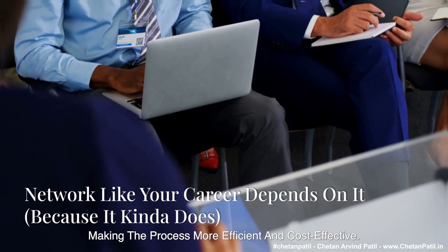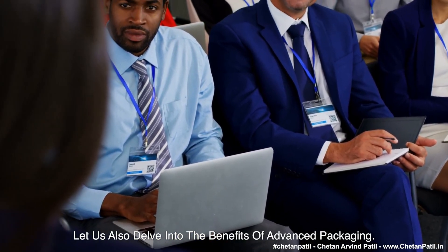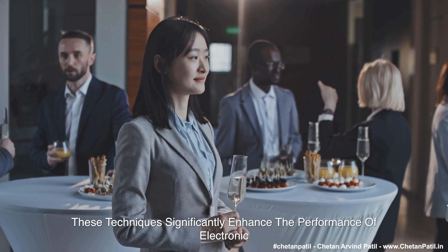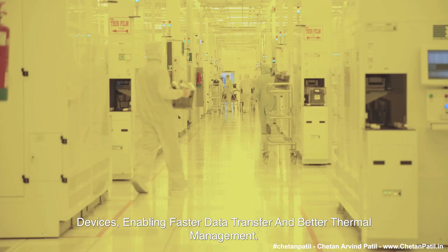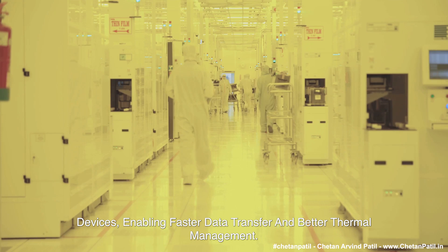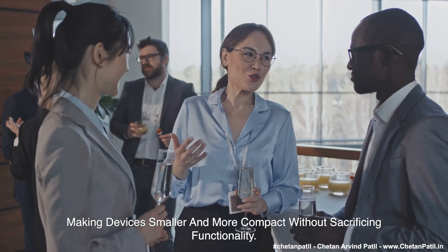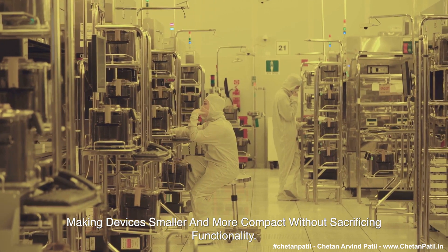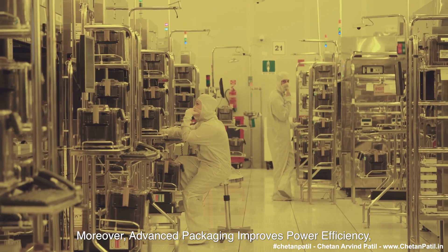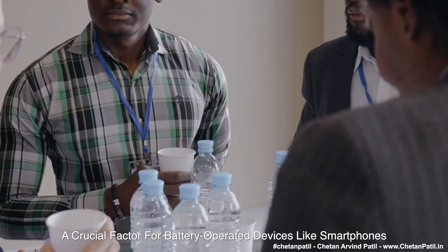Let us also delve into the benefits of advanced packaging. These techniques significantly enhance the performance of electronic devices, enabling faster data transfer and better thermal management. They also allow miniaturization, making devices smaller and more compact without sacrificing functionality. Moreover, advanced packaging improves power efficiency, a crucial factor for battery-operated devices like smartphones and wearables.